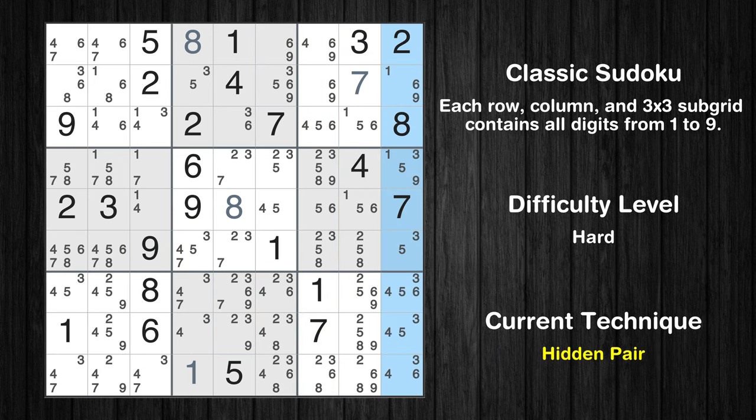There is a hidden pair in column 9. Notice how the candidates 1 and 9 occur in only two cells. We have two candidates and only two cells where they can be placed in column 9. Therefore, all other candidates can be removed from these two cells.